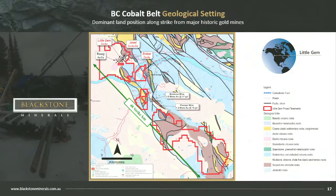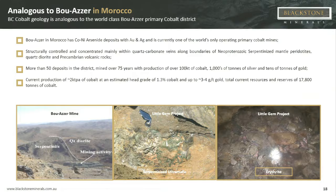That area we're looking at is a very small portion of our 48-kilometre package of the same geology, which includes the Braylon mine where they mined 4.4 million ounces, centrally located in our tenement package. The reason we pegged 48 kilometres of this geology is because we believe it's the same as the Bouazia mine in Morocco — the only primary cobalt mine in the world, which has been mining cobalt for 75 years, produced over 100,000 tonnes of cobalt, and supplies around 2-3% of the world's cobalt. Some 97% of the world's cobalt supply is a by-product of nickel or copper, making Bouazia unique as a primary cobalt mine.